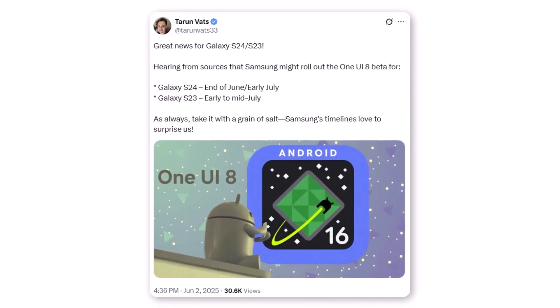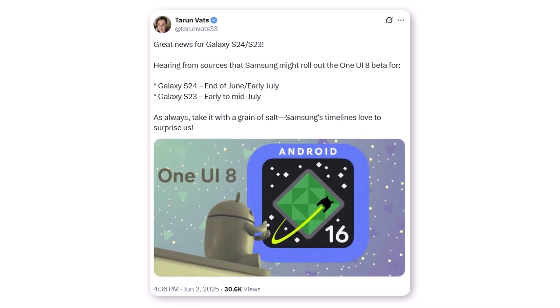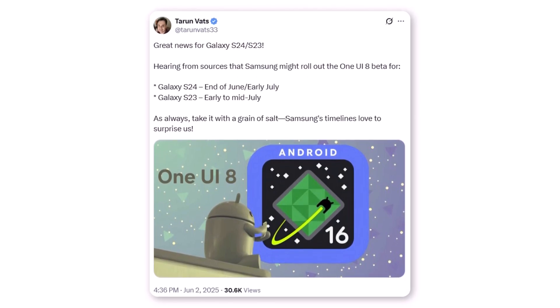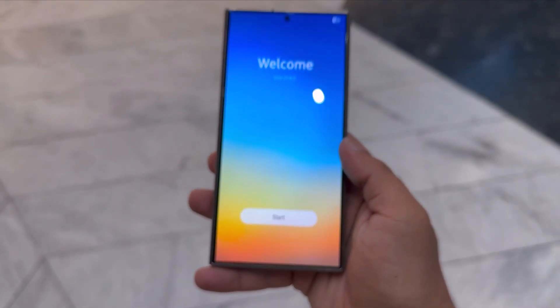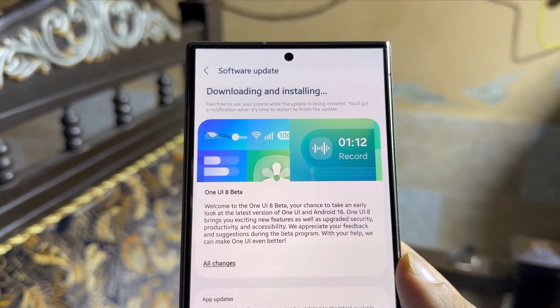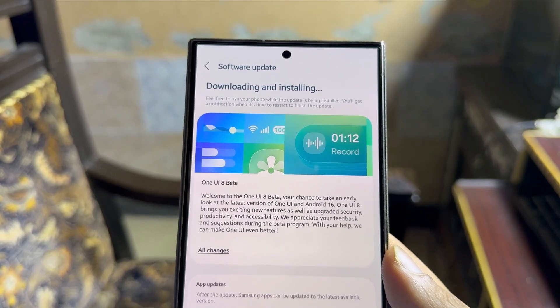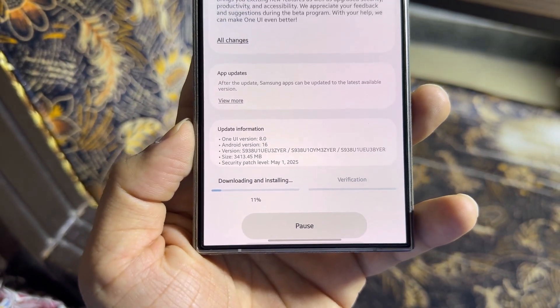For the Galaxy S23 series, the rollout could happen in early to mid-July. Just keep in mind, this isn't official yet — it's based on leaks, so timelines could shift. But what's confirmed is that Samsung is already working on Beta 2 of One UI 8, which could expand to more countries and more devices. Internal testing is underway, so the S24 series update looks very close.